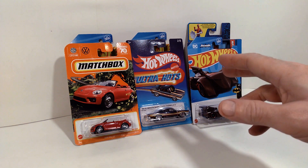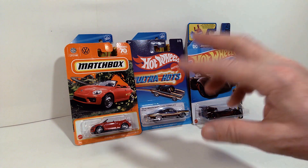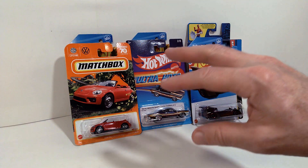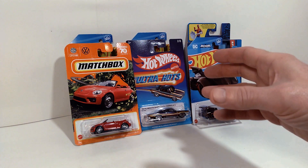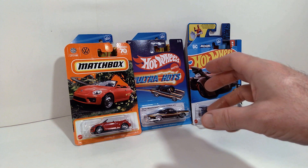What's up everybody, welcome back to the channel. So I recently took a trip to my local Target store here in Buffalo, New York, and I was able to pick up a few items, six items altogether. So this is sort of a mini toy haul, but I wanted to walk you through these. I think they're kind of interesting.